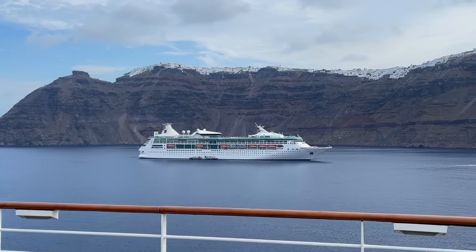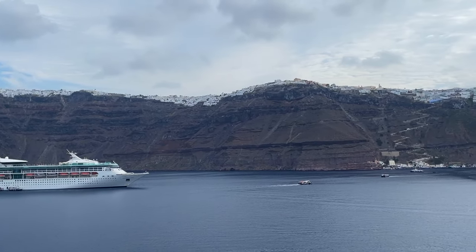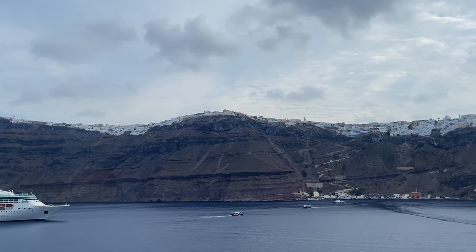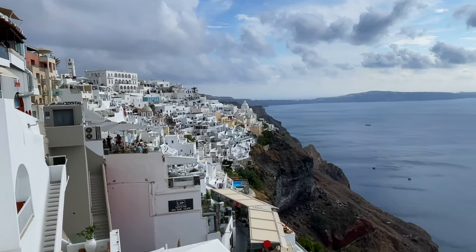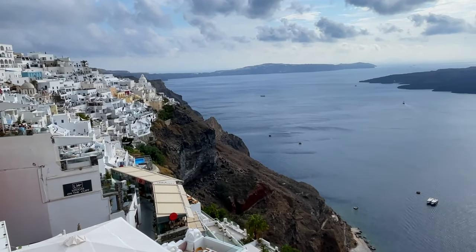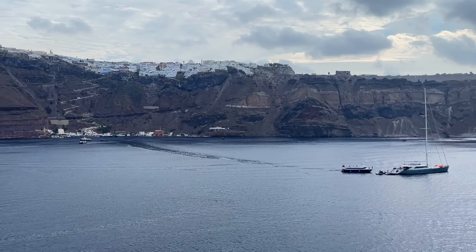Today's video is all about visiting Santorini while on a cruise. There's a lot of things you need to know — most importantly, how to get up to the top of that giant hill, because it's actually a lot more complicated than you think. We'll show you how to do that, the different towns, some food, some drinks, some wineries — everything covered in this video.